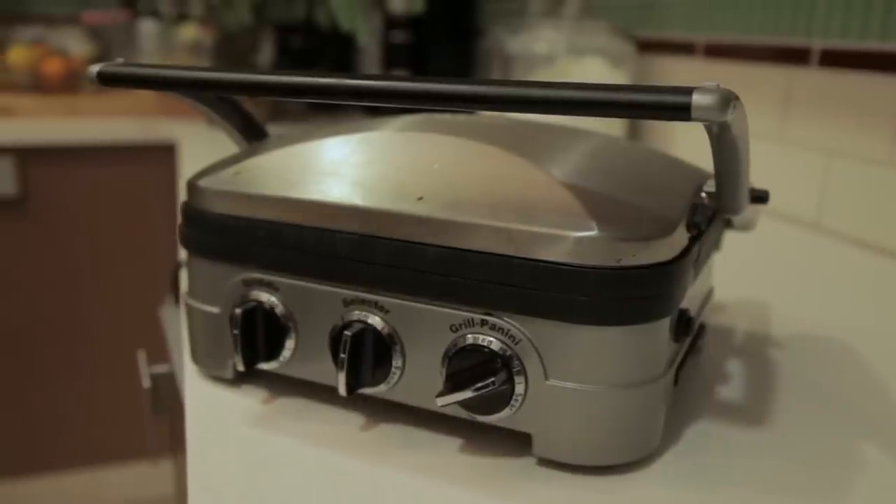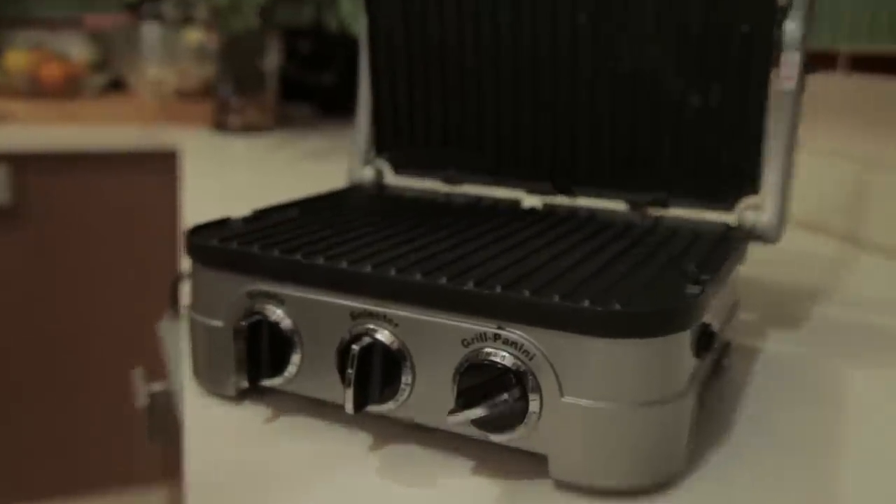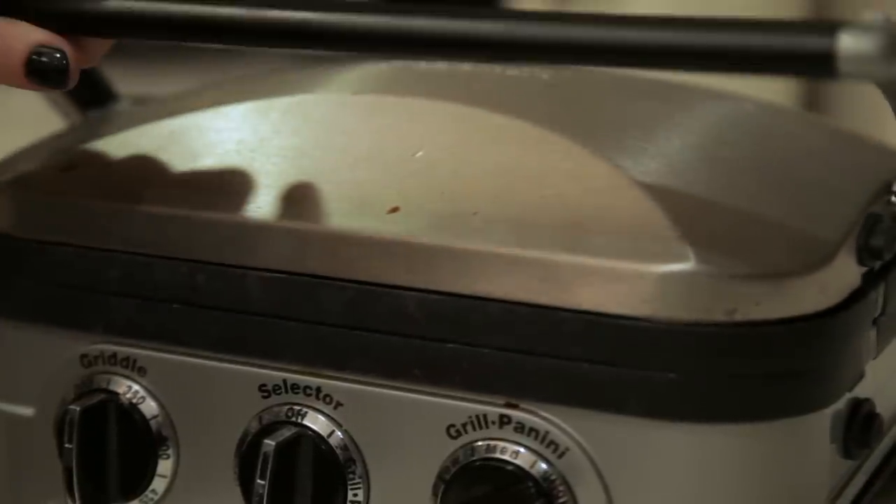You guys have to have a panini press. It's the easiest way to jazz up any kind of sandwich. Panini press PB&J? I think so.